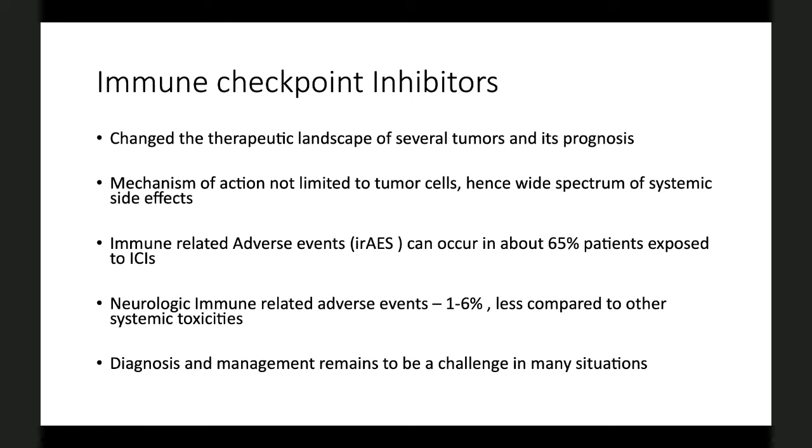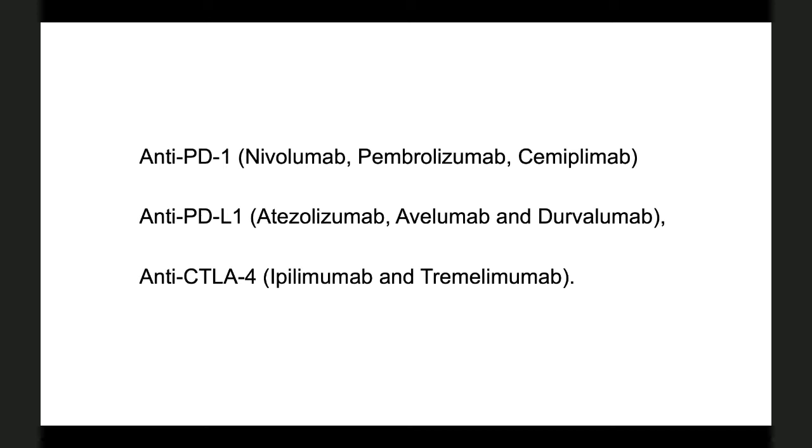The agents in practice today are mainly the anti-CTLA-4, with ipilimumab being the first FDA-approved drug in 2011, followed by the anti-PD-1 and anti-PD-L1 antibodies. Most of us are familiar with pembrolizumab and nivolumab — commonly known by their brand names Keytruda and Opdivo respectively. These are used either in monotherapy or in combination.